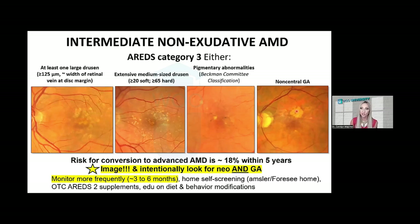Non-central geographic atrophy is also included in AREDS category three. At intermediate stage AMD, you're going to start incorporating multimodal imaging to detect early geographic atrophy, as well as to detect neovascular exudative disease and refer appropriately. Perform OCT, OCT angiography, and fundus autofluorescence at this stage. You're also going to start considering prescribing AREDS2 and really emphasizing dietary and behavioral modifications.